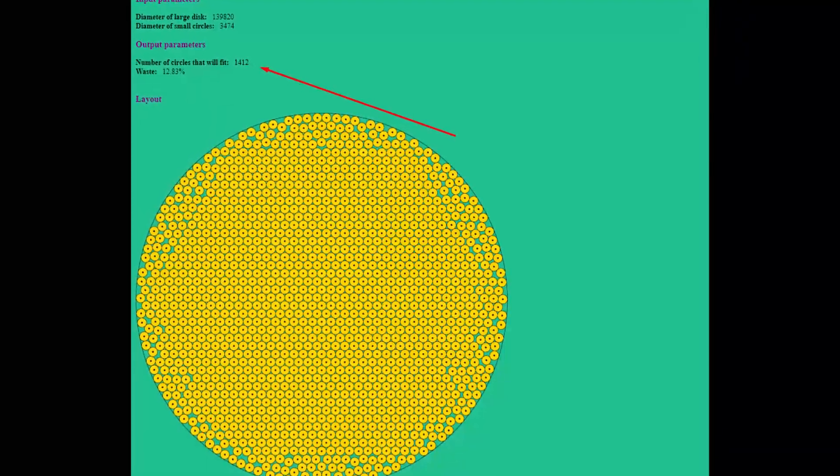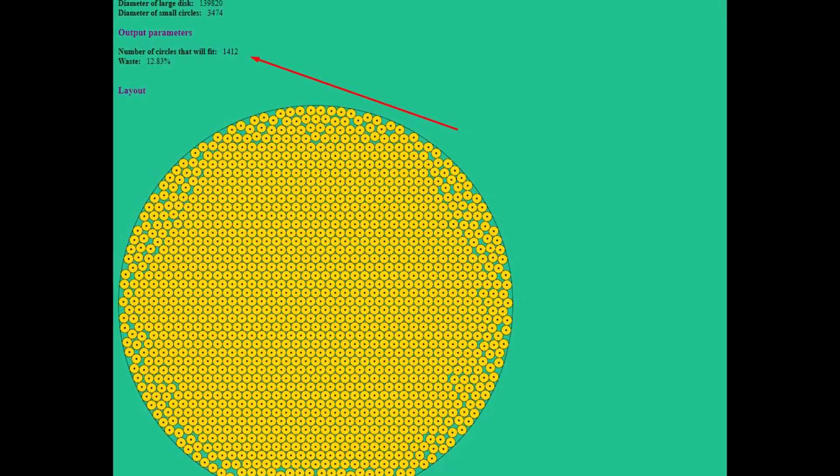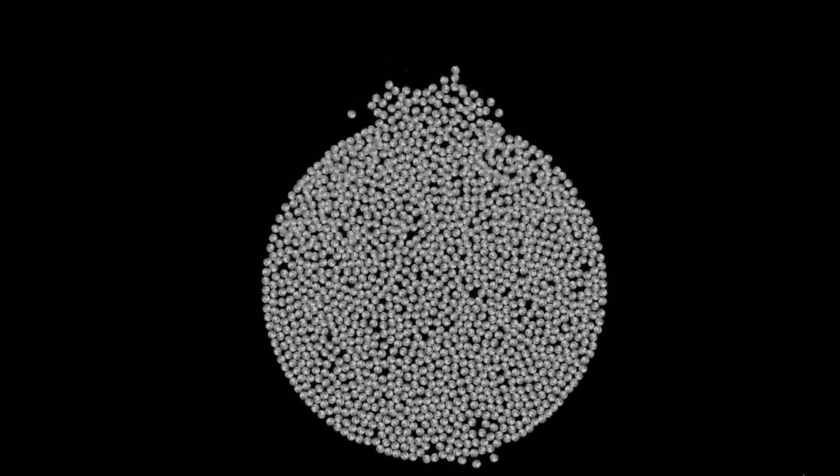How many moons can fit inside Jupiter? According to Pacomania, you can fit 1,412 moons inside Jupiter. But I was able to fit only 1,400 moons.